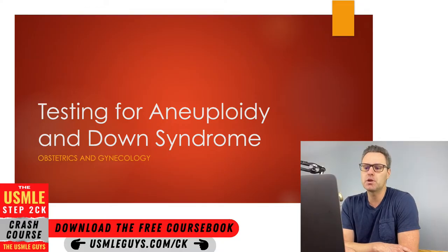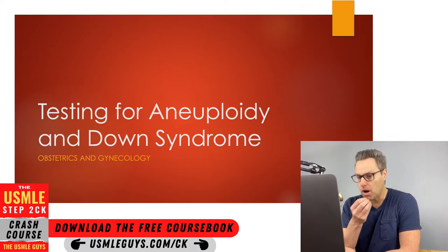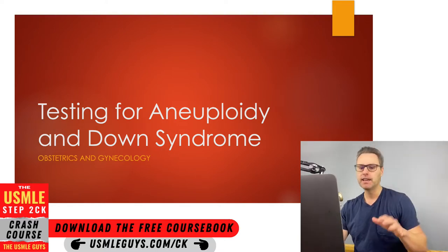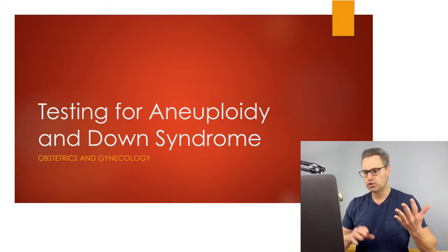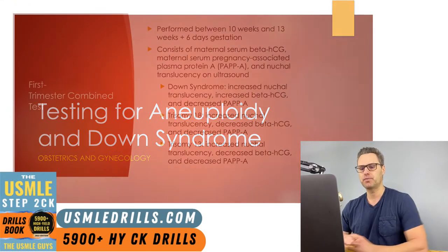Welcome back to the next lecture. In this one, we're going to go over testing for aneuploidy and Down syndrome. Remember, aneuploidy is any time we are missing a chromosome or we have extra chromosomes. The most common of the aneuploidies is Down syndrome. In this lecture, we're going to focus more so on the various screening tests that we're going to do throughout pregnancy. If you need a refresher on Down syndrome, Patau syndrome, Edwards, make sure you check out the Pediatrics series.